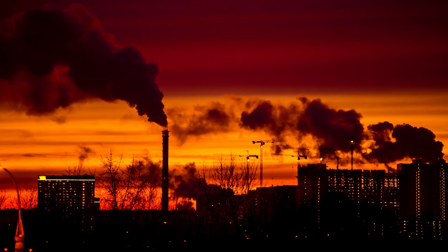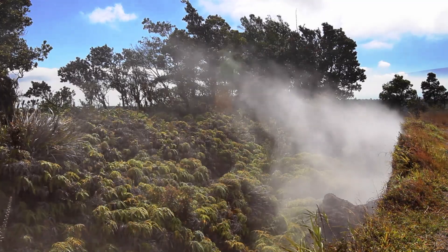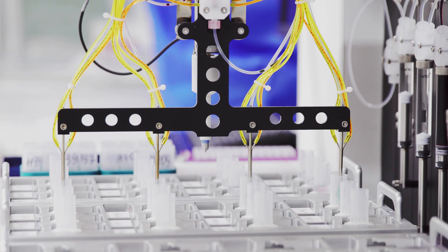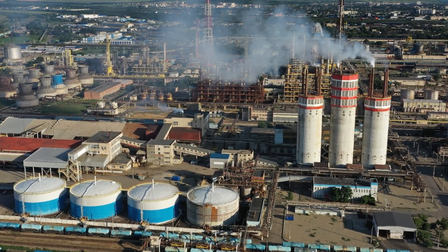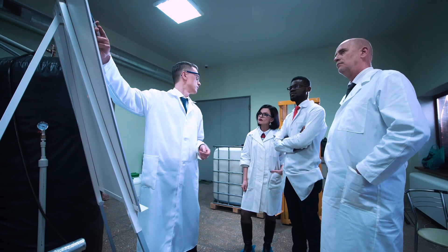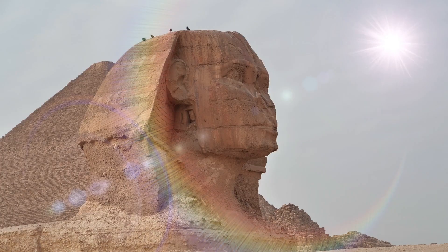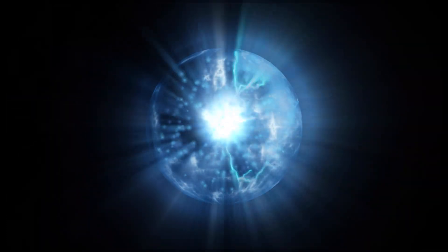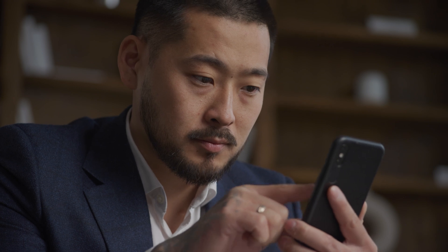Moving on to hydrogen, theorists have proposed that the Queen's Chamber was designed as a hydrogen generator. One shaft could have supplied the chamber with hydrated zinc and the other with dilute hydrochloric acid — when these two substances mix, they generate hydrogen gas. Hydrogen fuel cells are a clean energy technology gaining traction today, and the idea that the ancients might have harnessed hydrogen's energy potential is tantalizing, though highly speculative. This exploration of the pyramid's internal design, possible piezoelectric effects, and potential hydrogen generation opens up new possibilities for interpreting this ancient wonder.